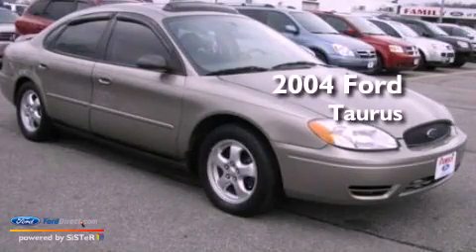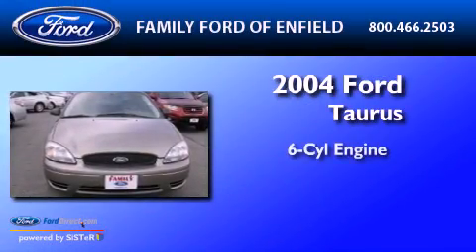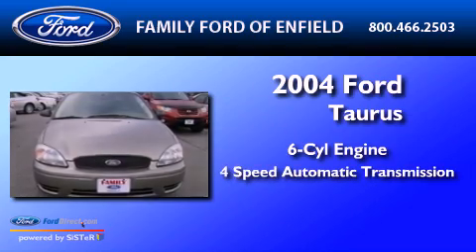This is a 2004 Ford Taurus. It features a six-cylinder engine and a four-speed automatic transmission.